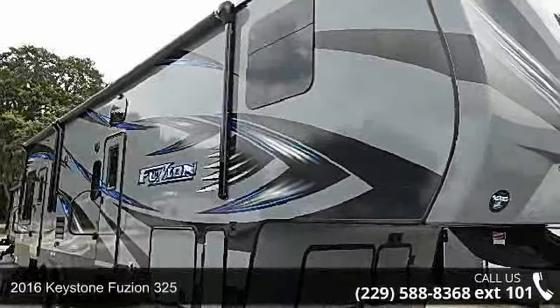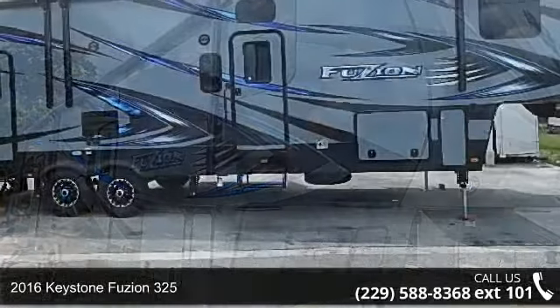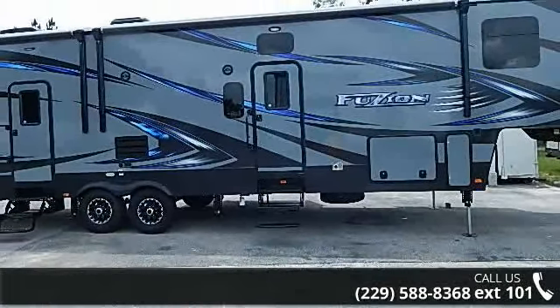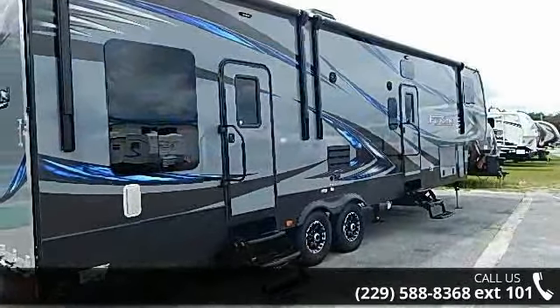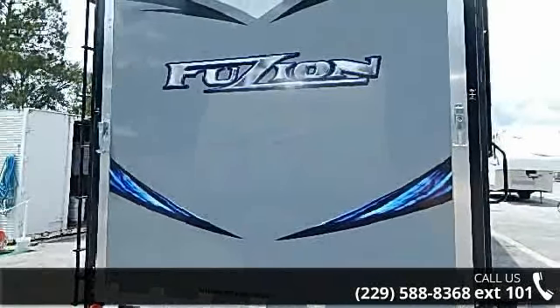Travel in style with this 2016 Keystone Fusian 325. If you are looking for a fifth wheel RV with the perfect blend of convenience, comfort and enjoyment, look no further. This unit is great for vacationing, adventuring or just relaxing. An adventure awaits.